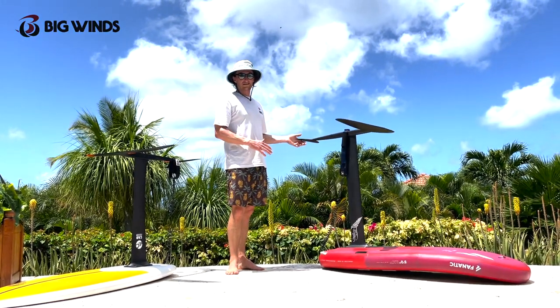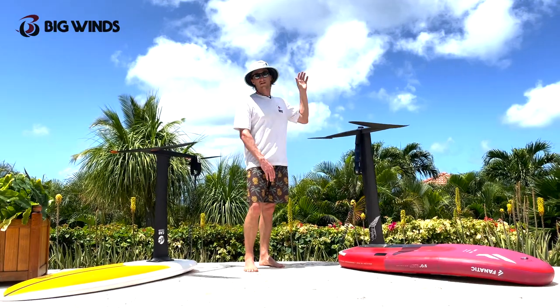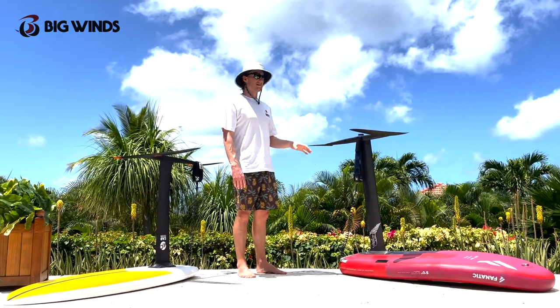Let's start with the longer mast. When I say longer mast, I consider that 85 centimeters or above. Kiters, wingers, riding in choppy water where it's deep — the longer mast is really beneficial.